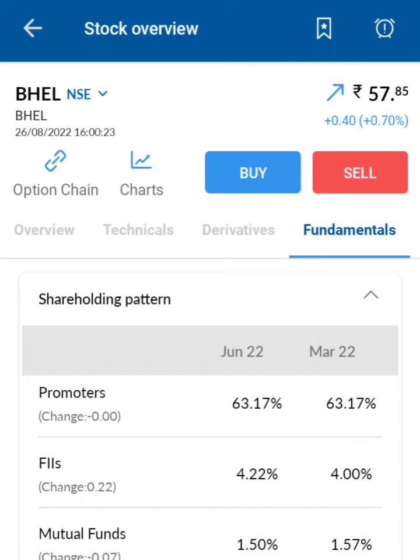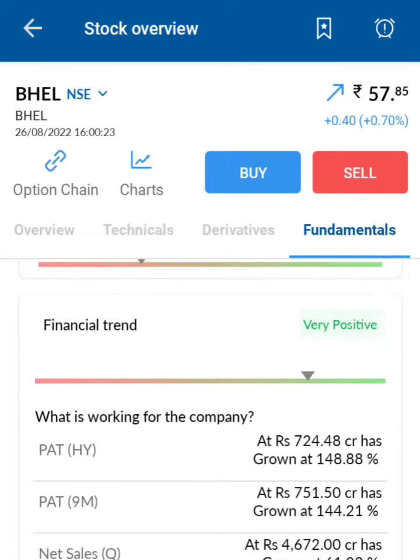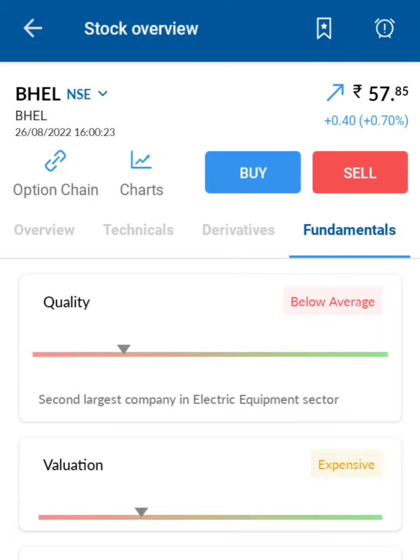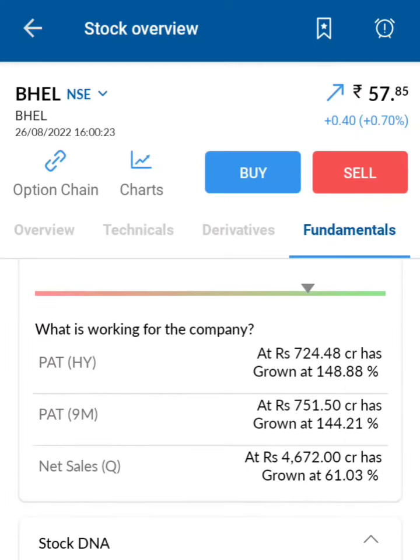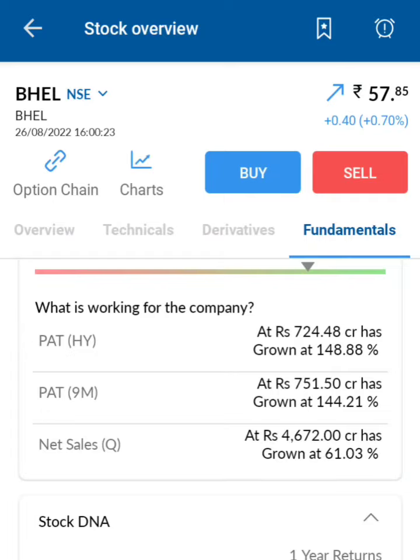We have investment in insurance to secure our future, and that insurance company is holding 10% of the total shares of BHEL. So this company is trusted by promoters, insurance companies, and common public. It is the second largest electric equipment sector company and the finance trend is a little bit positive — net sales are increasing nearly 61% year on year.